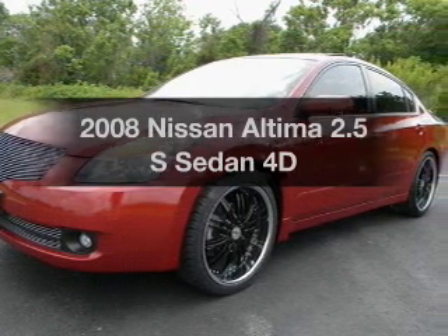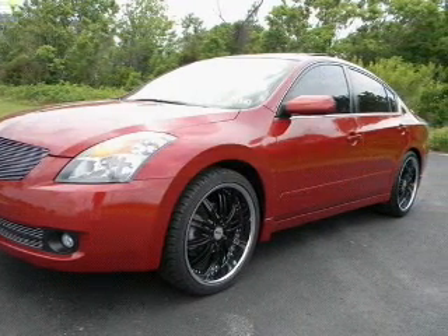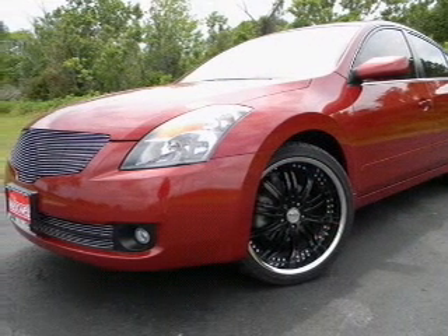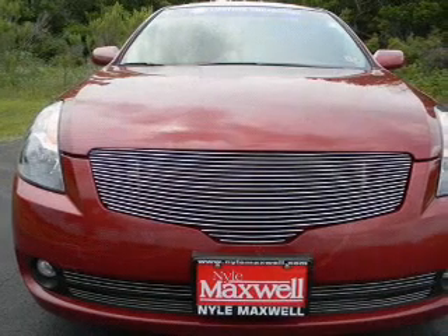Check out this 2008 Nissan Altima. Everything you need under one roof with this great vehicle. With a reliable engine, driven by an automatic transmission.